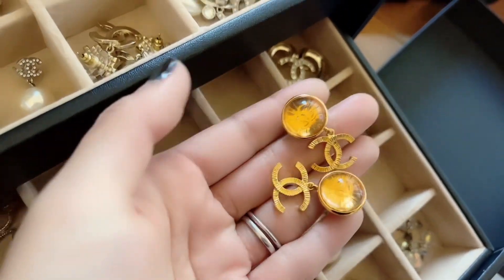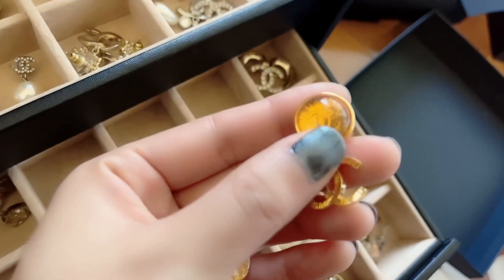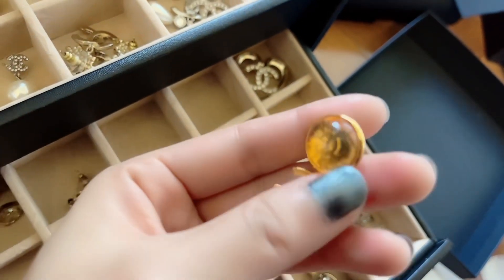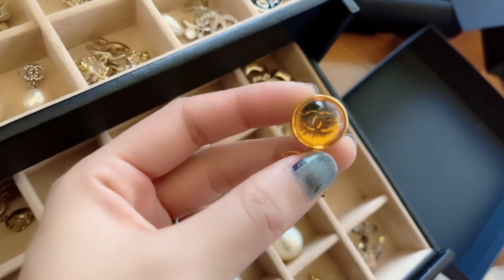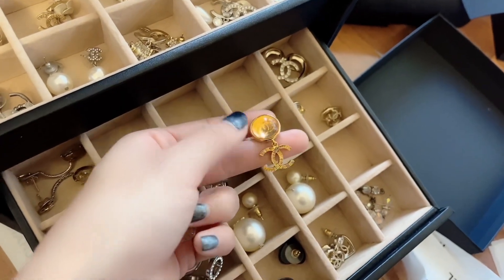The last pair here — this is yellow gold, super gold, and they're very special. It's like a coin inside with a plastic cover — reminds me of a snow globe — but it has the CC in there. It's just really shiny, super gold, and looks good with my skin tone.